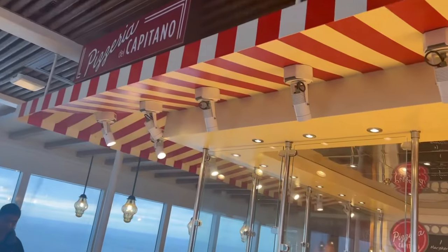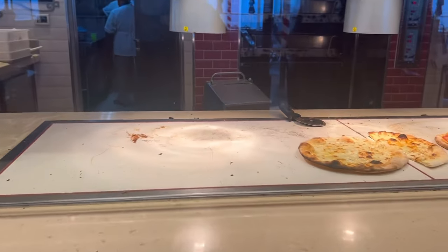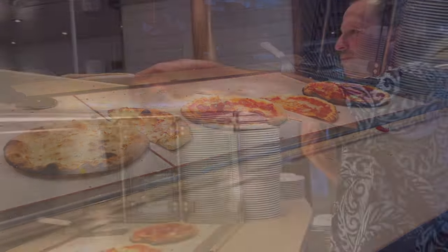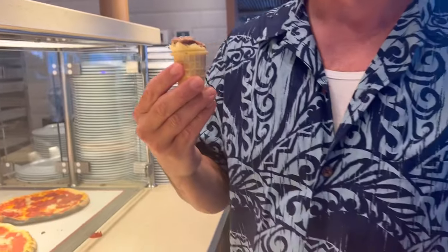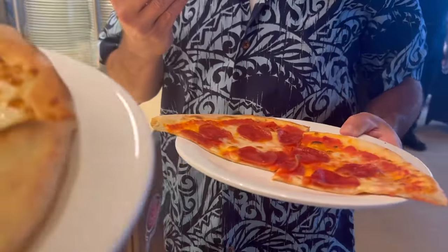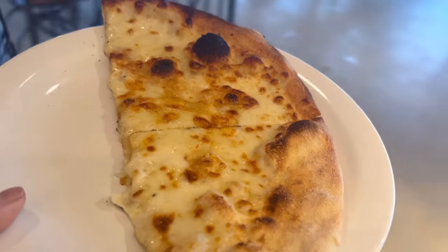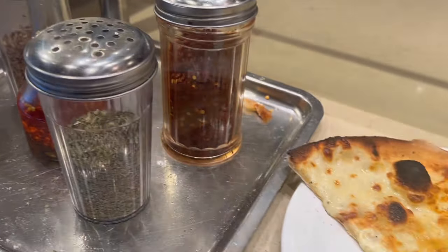Now let's take a look at pizza. This is Pizzeria del Capitano, which has pizza till 4 a.m. — and it's all complimentary. There are about four different kinds: a white pizza, pepperoni, and others. My husband got the pepperoni, I tried the white one — it was really good. I believe this opens at 11 a.m. There's food around the clock, except between about 4 and 6 a.m.